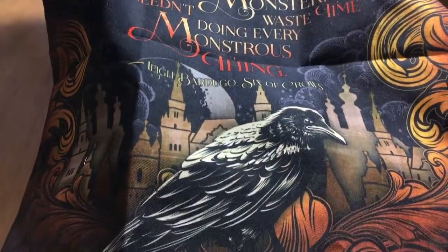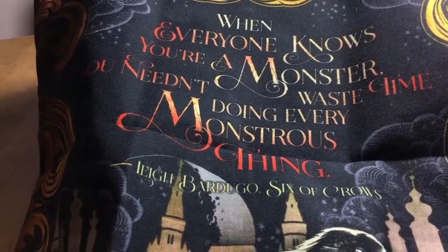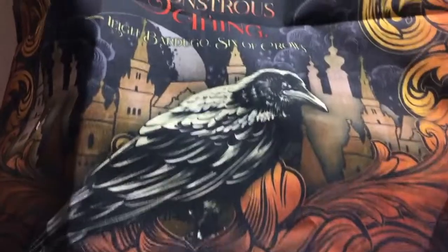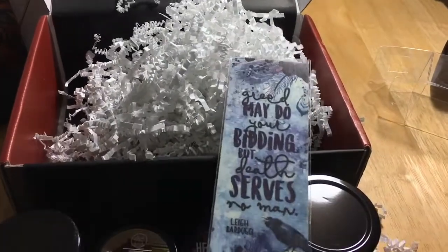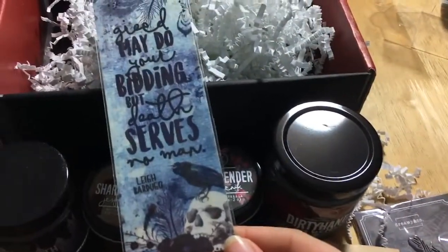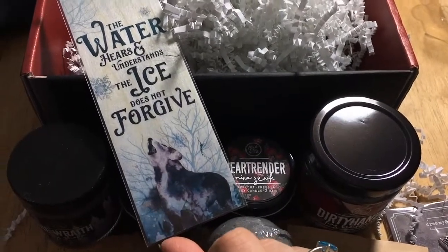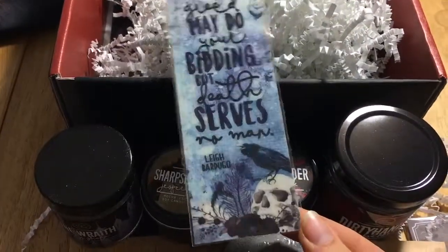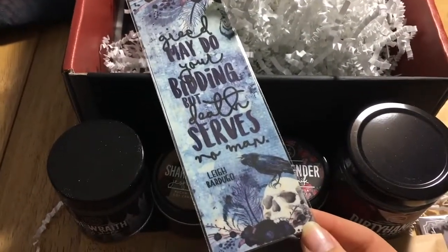So it's a double-sided cushion cover and it is gorgeous. 'When everyone knows you're a monster, you need to waste no time doing every monstrous thing' — this is a quote from Kaz and it is artwork by Evie Bookish. Then a bookmark: 'Greed may do your bidding but death serves no man.' So pretty! And it has another side: 'The water hears and understands; the ice does not forgive.' Oh my gosh, so pretty. This is a wooden bookmark.